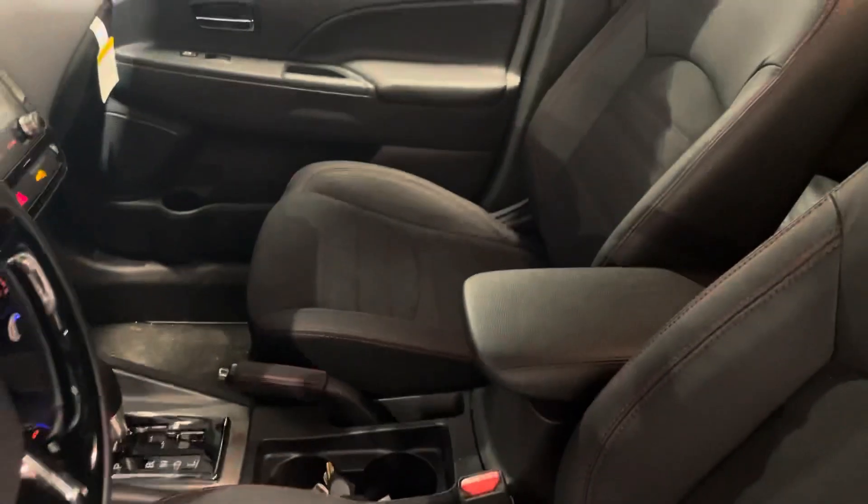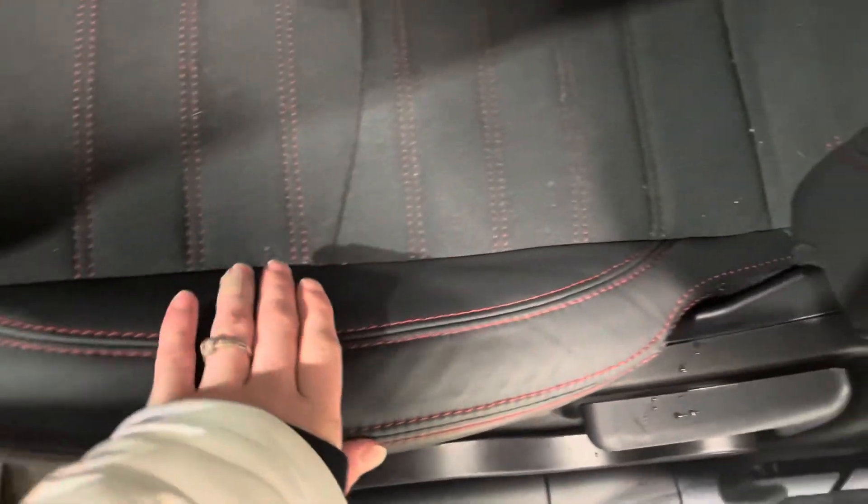Moving on inside using our keyless entry, we are greeted by this beautiful interior. It has half-leather and half-suede seating, which means this one is even more upgraded than cloth — feeling more like a velvet material — and of course leather with gorgeous red stitching going all across and up onto the headrest as well.